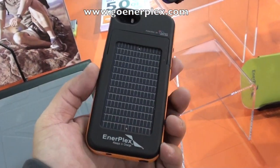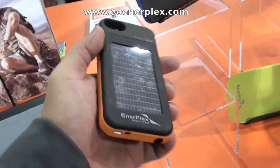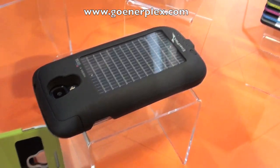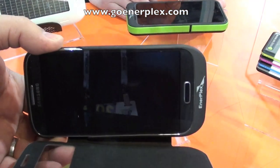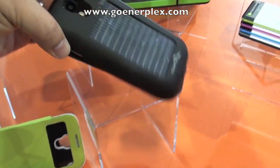Nowadays everybody has a cell phone, a digital camera, and a tablet or some other small electronic device, and we're always looking for outlets wherever we go throughout the day so we can keep these things charged up and ready to go. Take a look at this company called Interplex that I saw at CES. I think you guys will like this.